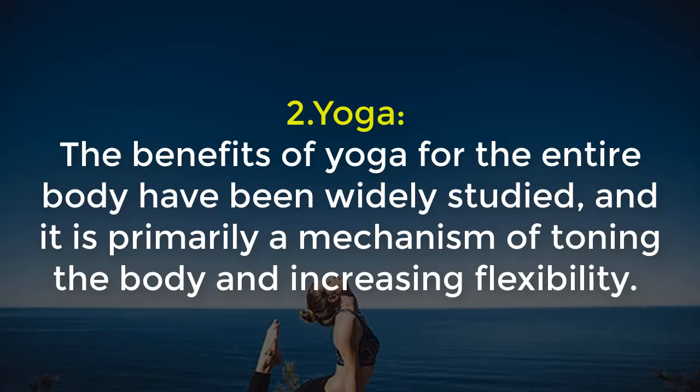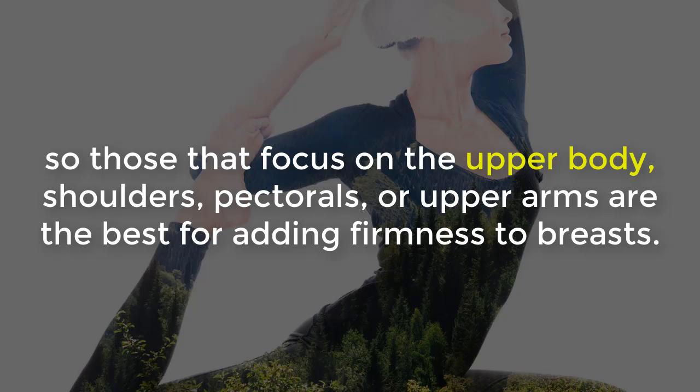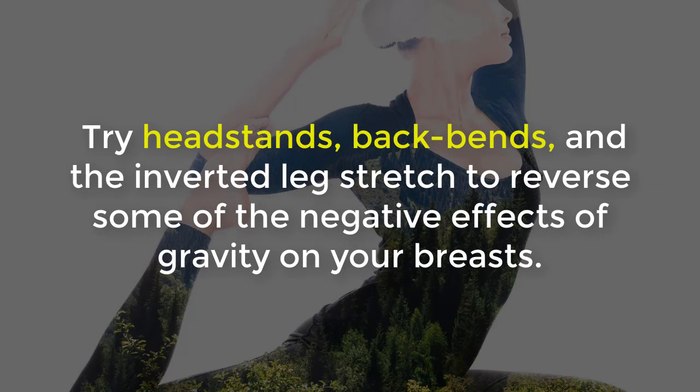2. Yoga: The benefits of yoga for the entire body have been widely studied. It is primarily a means of toning the body and increasing flexibility. Some of the toning can occur within the breast depending on which positions you commonly practice. Yoga styles that focus on the upper body, shoulders, pectoral or upper arms are the best for adding firmness to breasts. Some of the best positions for strengthening the chest muscles are the triangle pose, the cobra pose, and the standing forward bend. Yoga positions also counter the effect of gravity, which is a major component causing breast sagging. Try headstands, backbends, and the inverted leg stretch to reverse some of the negative effects of gravity on your breasts.